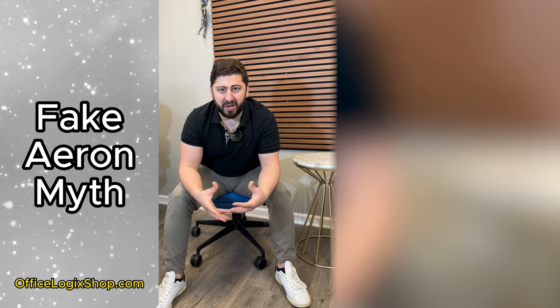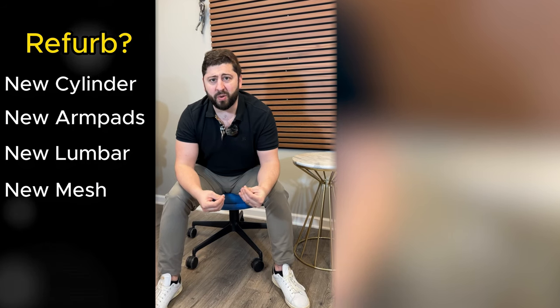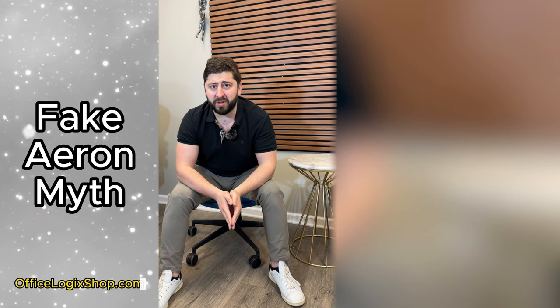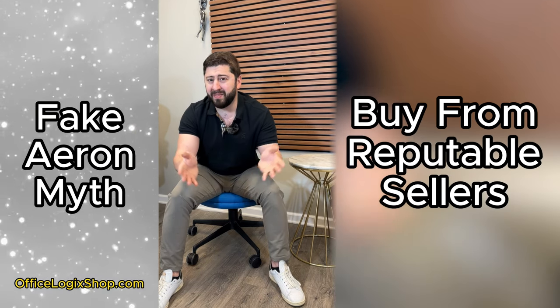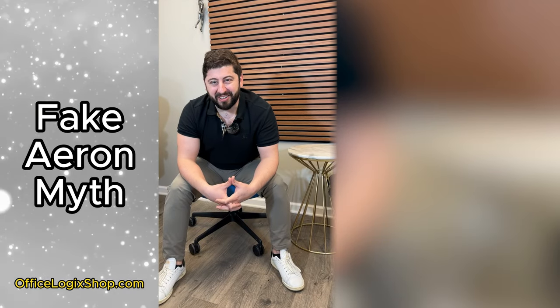There are a lot of parts that go into a refurbished Aeron that justify the price you typically see in the market — new critical parts such as cylinders, arm pads, lumbars, and mesh if necessary. All of these are important for a quality refurbished Aeron, and they come with a warranty. That warranty comes at a cost. So make sure you buy from someone reputable who can honor that warranty and actually knows what has been done to that chair. Be careful out there, and good luck.